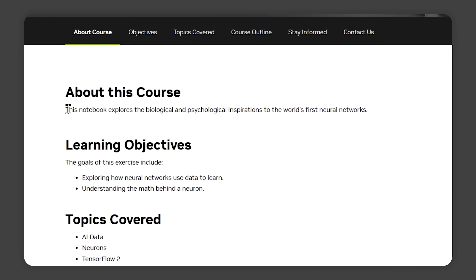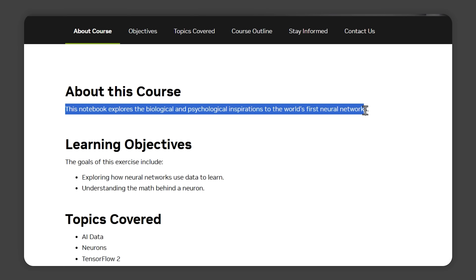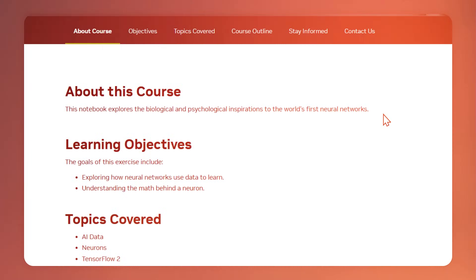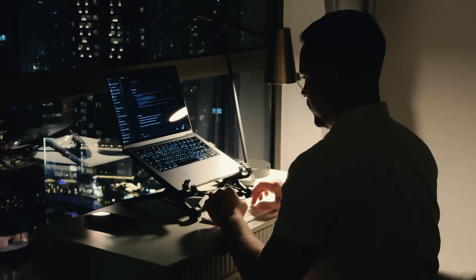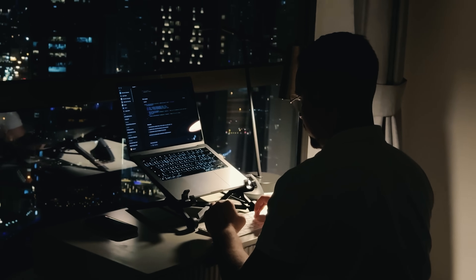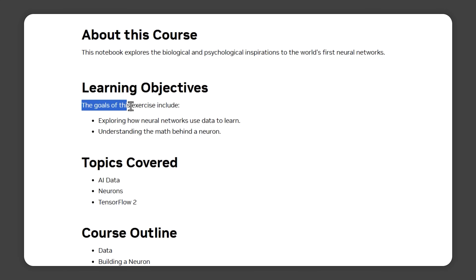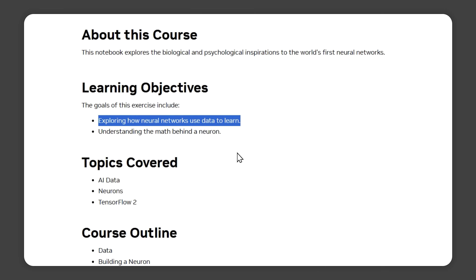In this course, you'll explore how biological and psychological ideas inspired the first neural networks and how these ideas shaped AI as we know it today. This course is designed for beginners, so the instructors will break everything down into easy to understand pieces. By the time you finish, you'll have a solid grasp of how neural networks use data to learn, and most importantly, you'll understand the math behind the neuron.